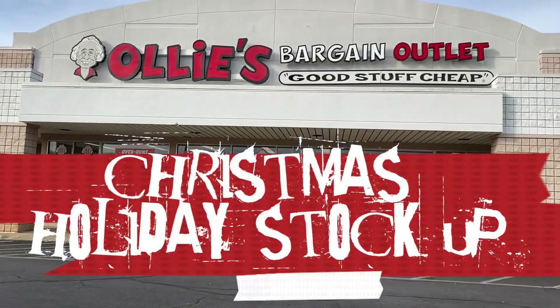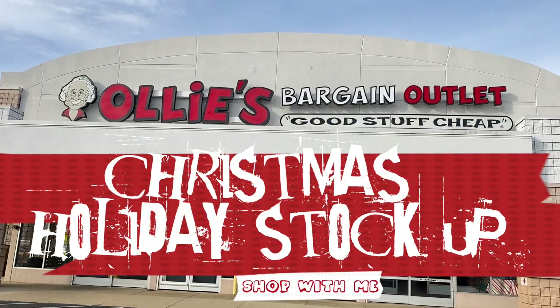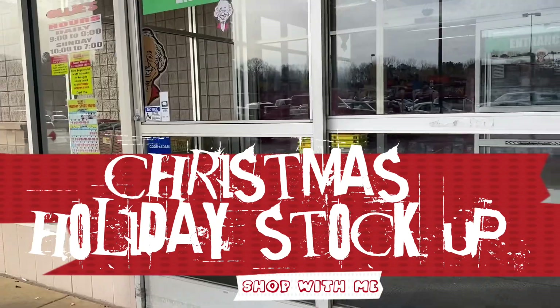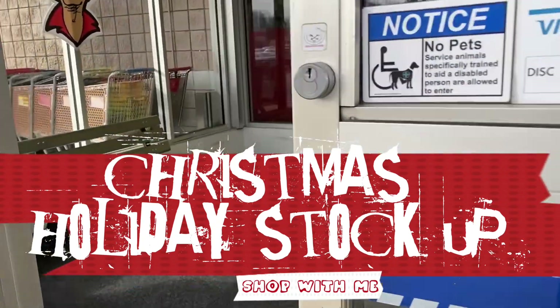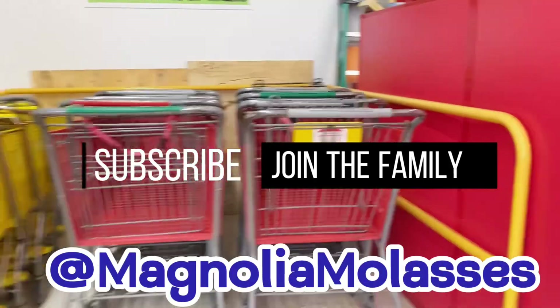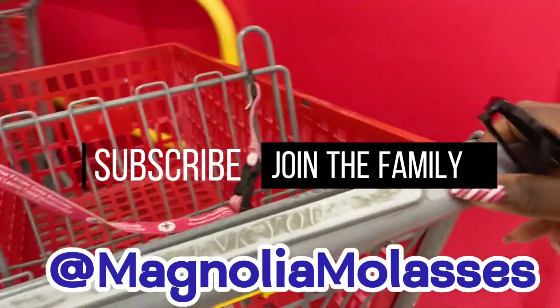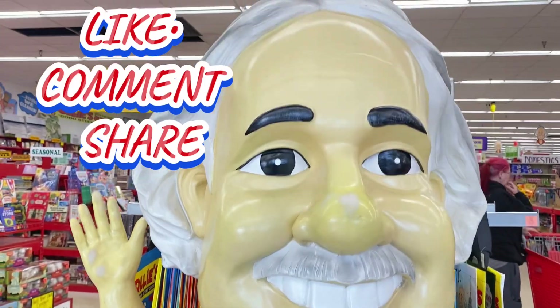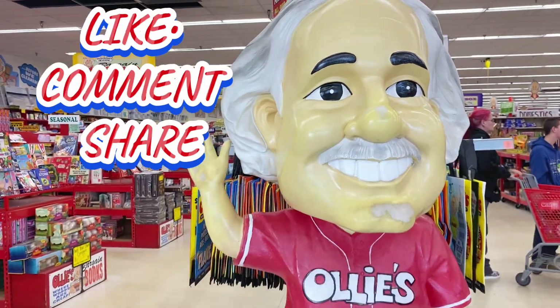Well hello there, Molasses Sweets family! Welcome back to another shop with me. It's the weekend right before Christmas and you know how we do it in here at Ollie's Bargain Outlet. If you have not joined the Magnolia Molasses family already, subscribe now. Mr. Ollie man wants you to like, comment, and share — join the family if you haven't already.